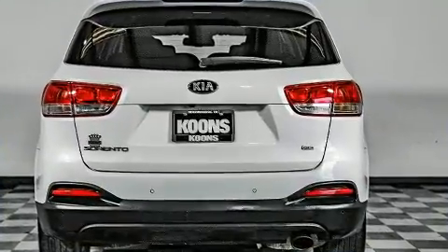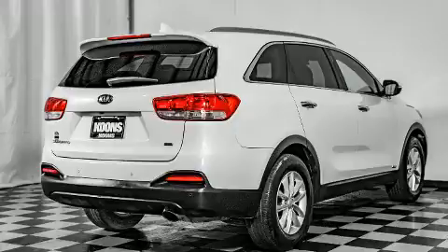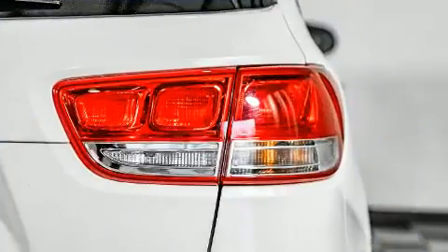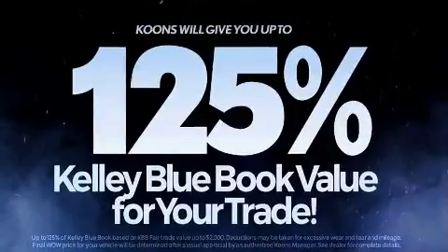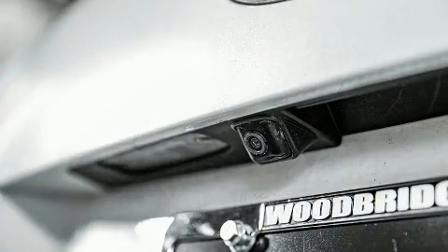For added security, dynamic stability control supplements the drivetrain. Top features include air conditioning, delay-off headlights, a rear window wiper, and much more. Kia ensures the safety and security of its passengers with a full suite of equipment.